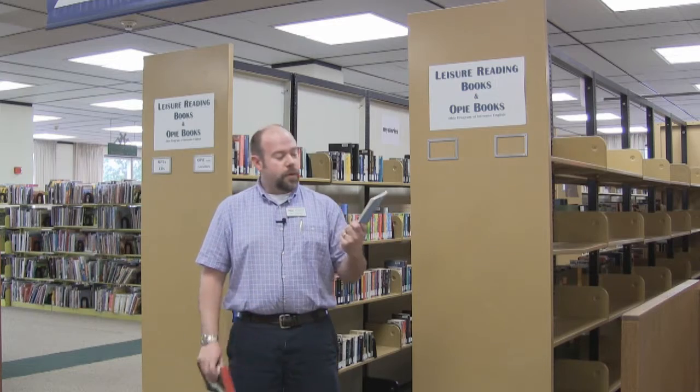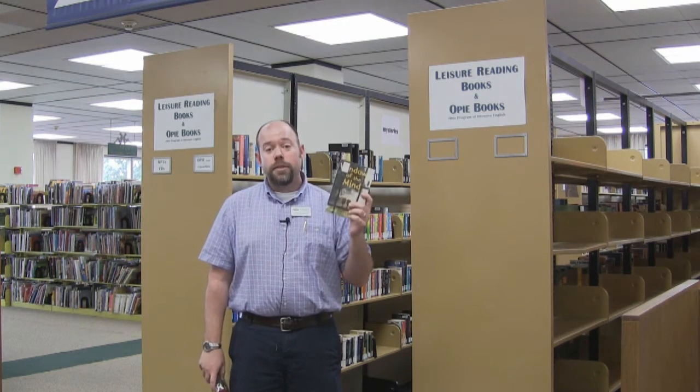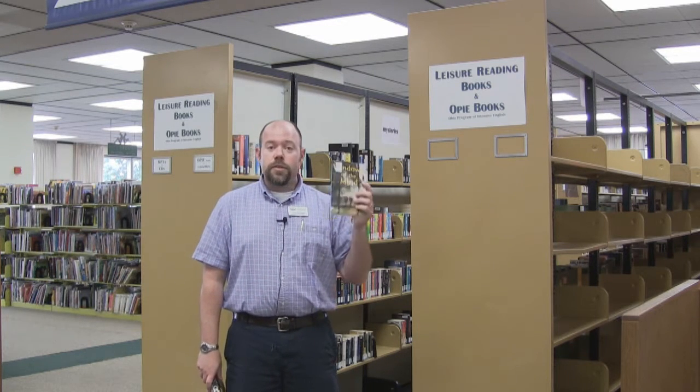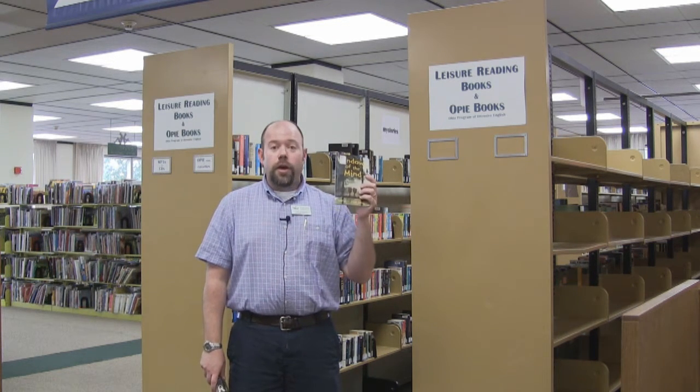You will also find the Opie Books. These books are geared towards students whose primary language is not English. So if English is your second language, these are good books that are geared towards you and are written in such a way to help you better understand English.